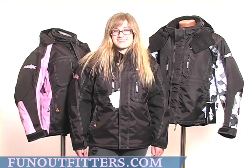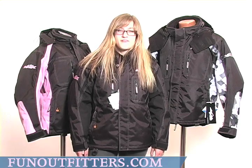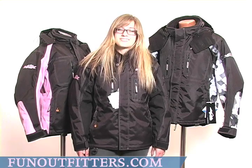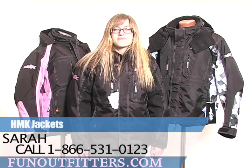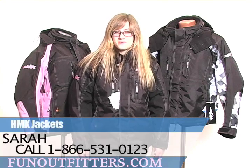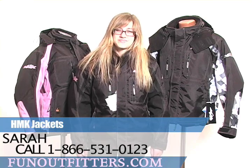If you're interested in any of our HMK jackets, you can find them online at www.funoutfitters.com, or you can give us a call toll-free at 866-531-0123, where you can talk to one of our friendly and knowledgeable staff.